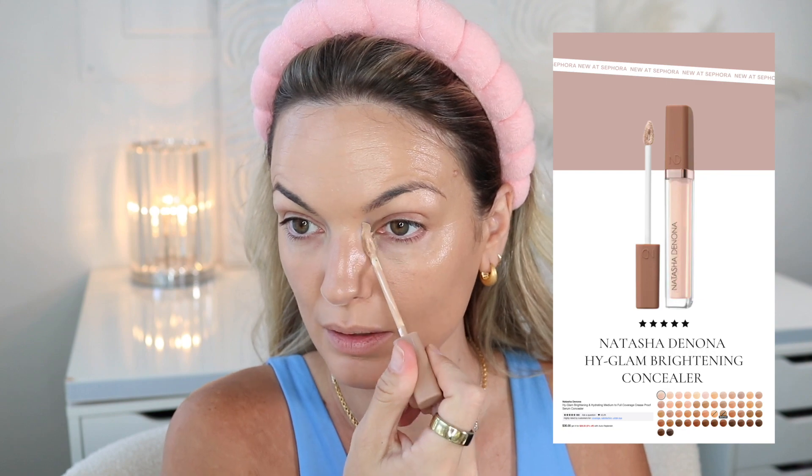My newest concealer from Sephora is the Natasha Denona, which I am still loving. This is in the shade N5. I've blended that in — really pretty product.